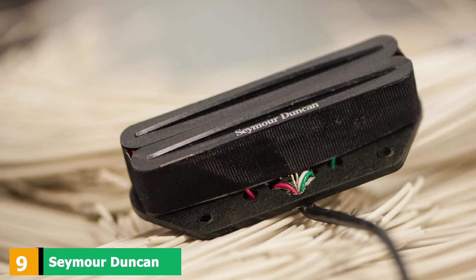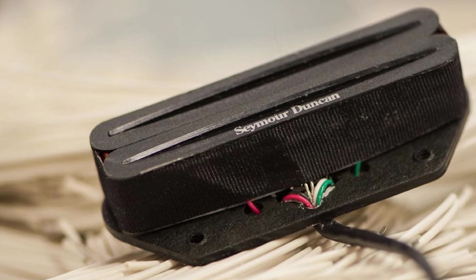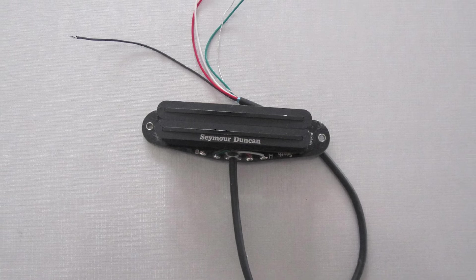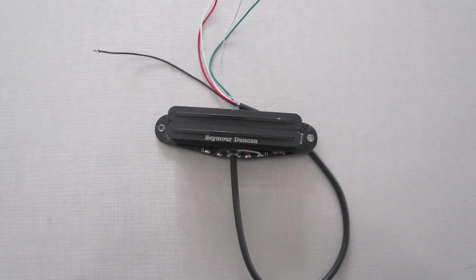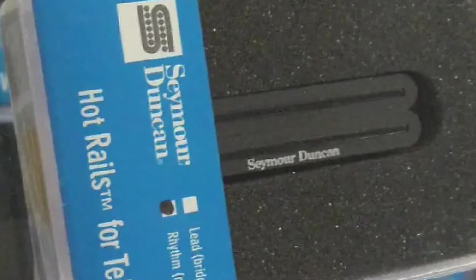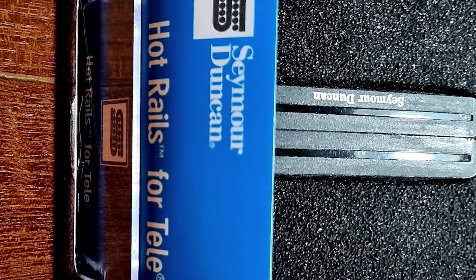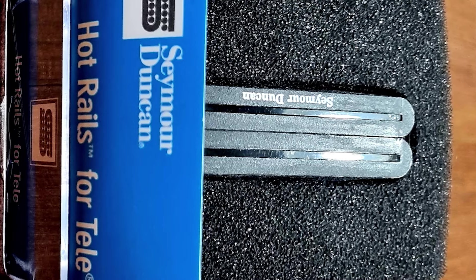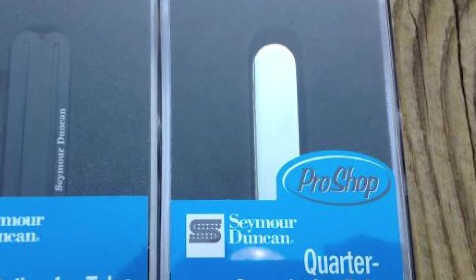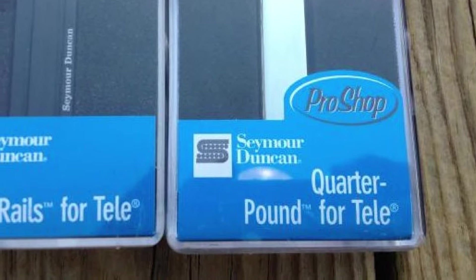Next at number 9, we have the Seymour Duncan Hot Rails. Designed specifically for the Telecaster, the Hot Rails pickup set transforms your guitar into a fire-breathing monster. Combined with a tube amplifier, these pickups produce crisp and warm breakups and sound remarkably powerful. The lead pickup utilizes a ceramic magnet, which further multiplies the overall power. The Hot Rails also deliver enhanced sustain, rich full-bodied midrange harmonics, and a tight, responsive low end. They come equipped with a 4-conductor lead wire facilitating multiple wiring options and are wax-potted for squeal-free performance.